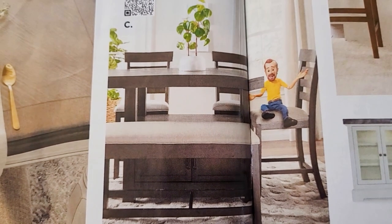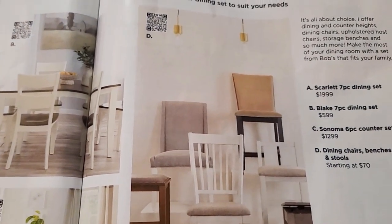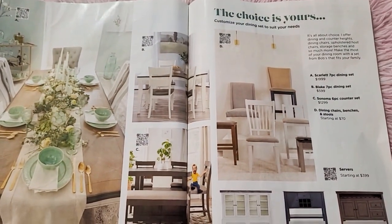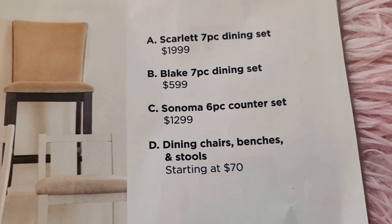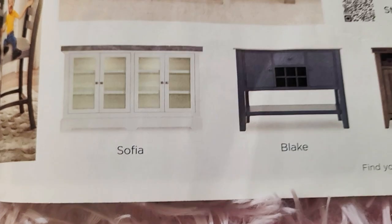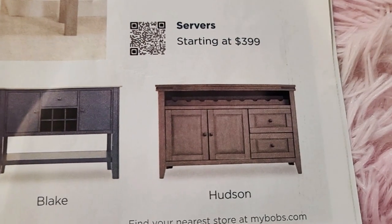The Sonoma six-piece counter set is twelve hundred ninety-nine. Dining chairs, benches, and stools start at seventy dollars. The Scarlet seven-piece dining set is pricey. There are also servers — they start at three hundred ninety-nine — including the Sophia, Blake, and Hudson.